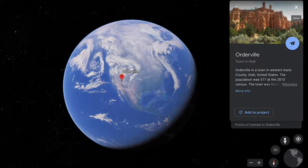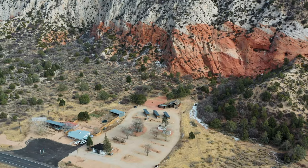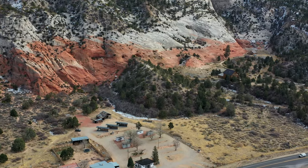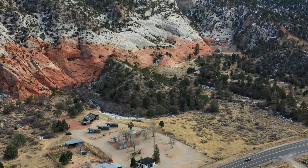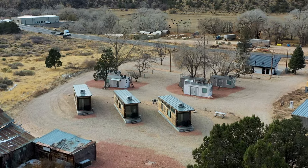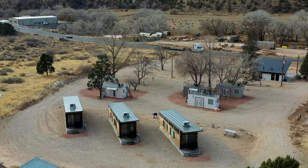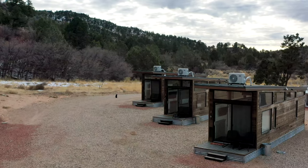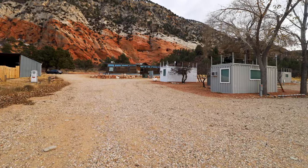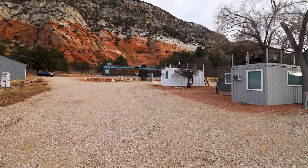Today we'll be in Orderville, Utah, which is smack dab in the middle between Zion and Bryce Canyon. This is the location of the property — it's right next to a beautiful red cliff side area and the location just could not be beat. In terms of the actual layout of the property, there are three tiny houses, five shipping container homes, and some spots for RVs. I'll be covering the tiny houses on next week's episode, so stay tuned. Now it's definitely time to check into our own tiny shipping container home.